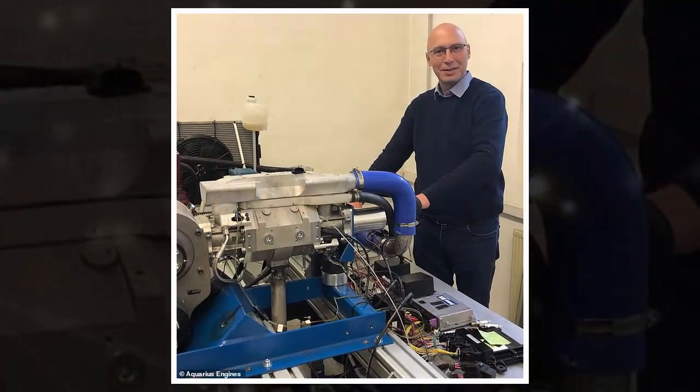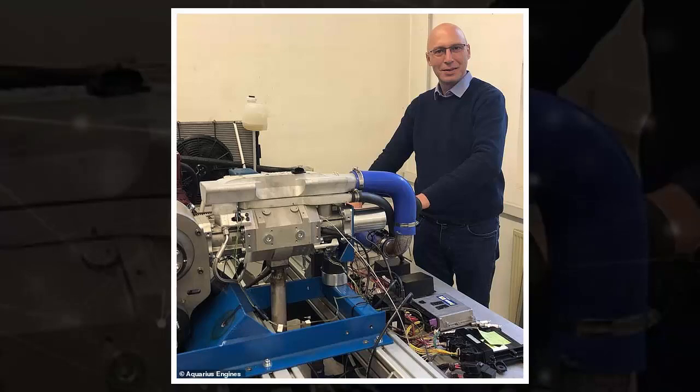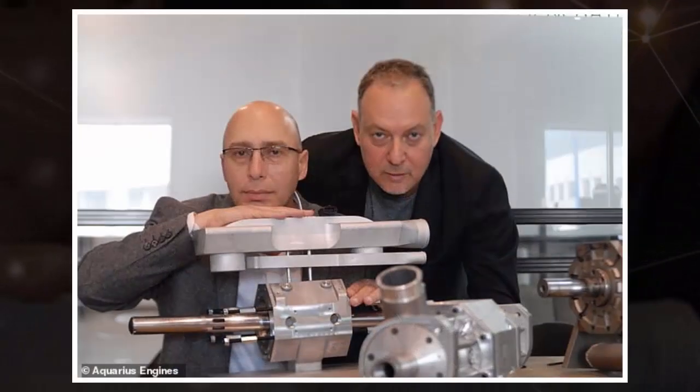For over a century, cars have been carrying around a ton of dead weight that has cost us power and efficiency. The Aquarius engine is cleaner, lighter, and greener than anything that has preceded it. Aquarius claims it is the lowest cost, highest power-to-weight ratio engine known to exist.